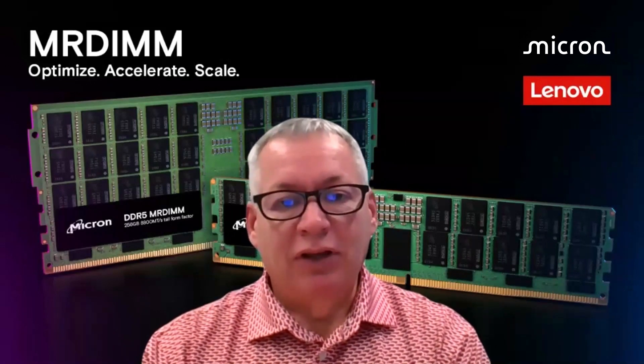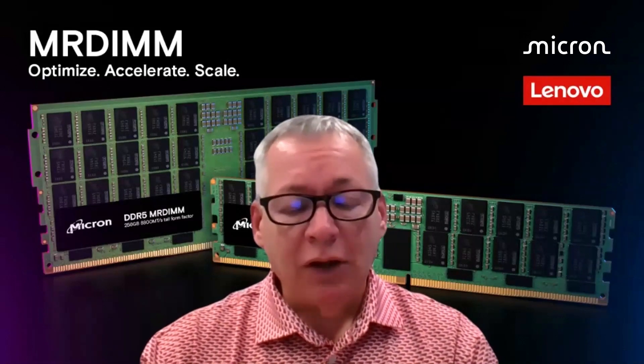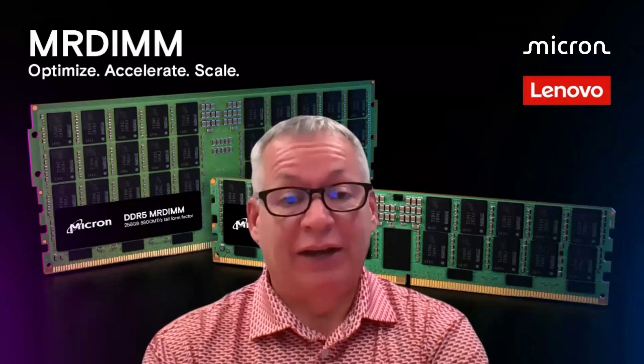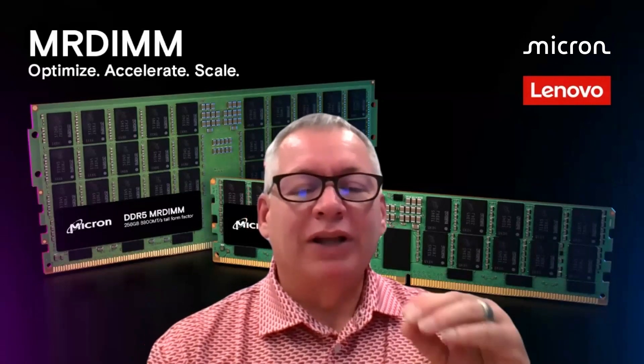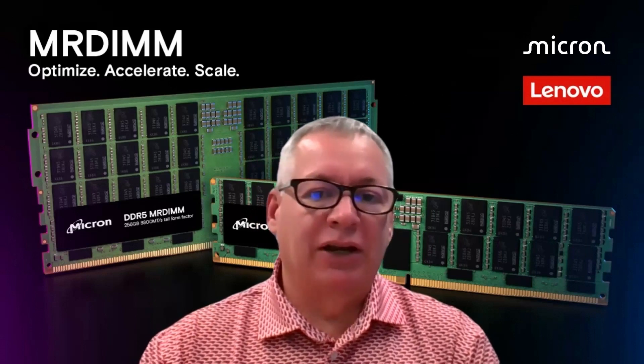Now with these new MR-DIMMs, they are helping us keep up with the growth in core counts. Lots of customers are really happy about that, and we are too. We're thrilled to see this new technology, knowing that we're at the very beginning of what MR-DIMM technology is going to do for us over the coming years.